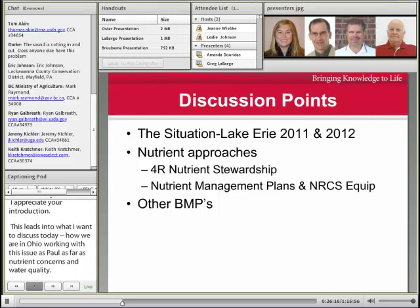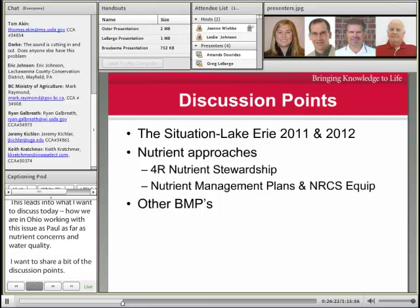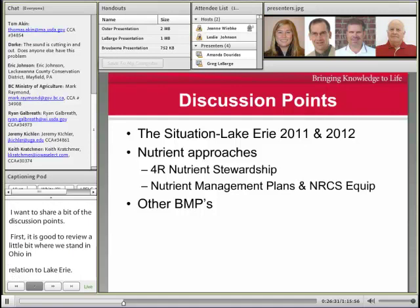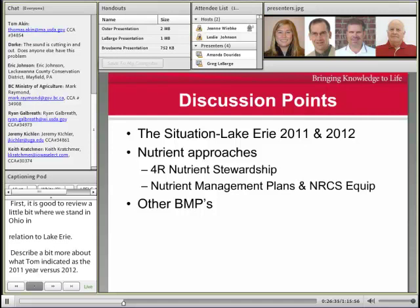First, I think it is good to review a little bit where we stand here in Ohio in relation to Lake Erie, and describe a bit more what Tom indicated as far as the 2011 year versus the 2012 year. There are certainly some lessons there that give us an idea of what we need to apply and be looking for towards the future.